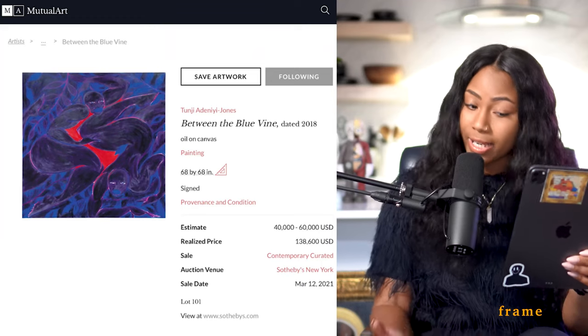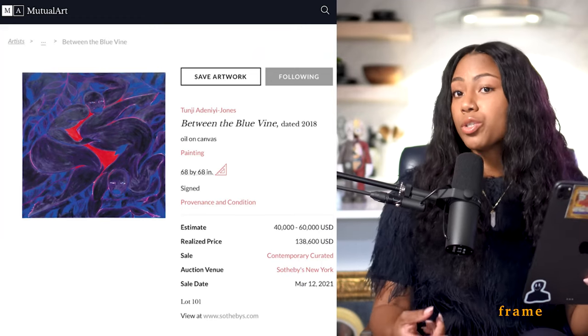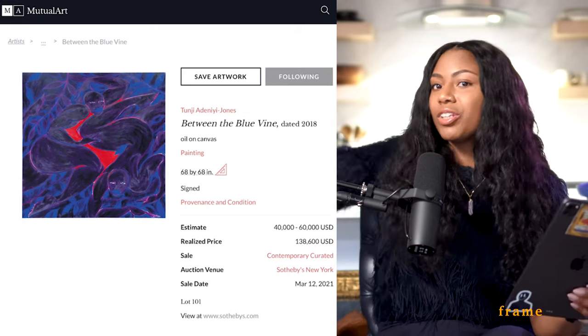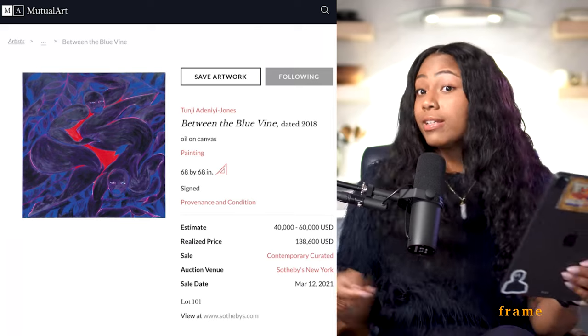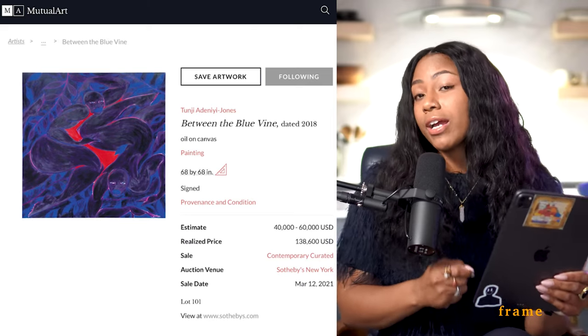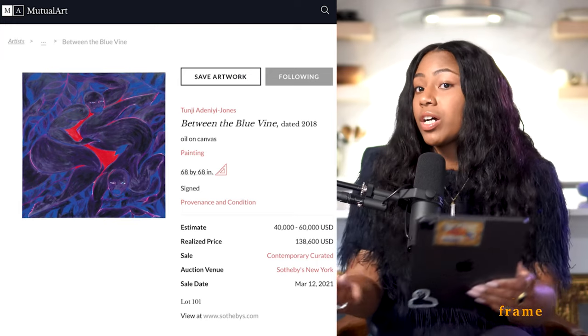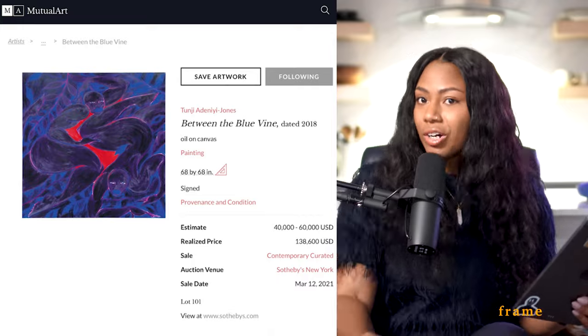Going back to Between the Blue Vine, also executed in 2018, sold at Contemporary Curated at Sotheby's New York. They raised the estimate to $40,000–$60,000, and it ended up selling for $138,600 — about $98,000 above the low estimate, which is roughly 226% above it. Compare that to the nearly 1,000% jump on the first piece — so we really can't gauge his market.